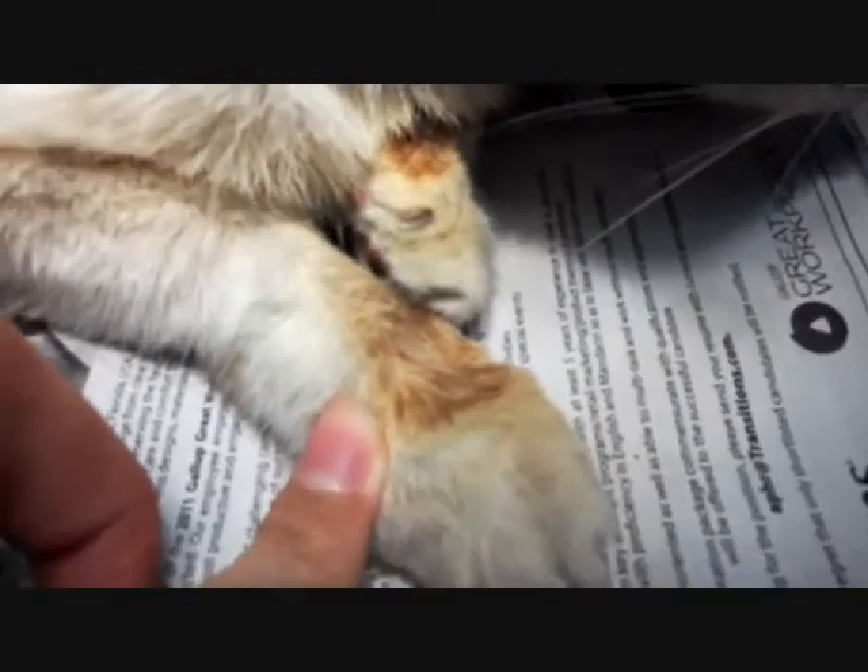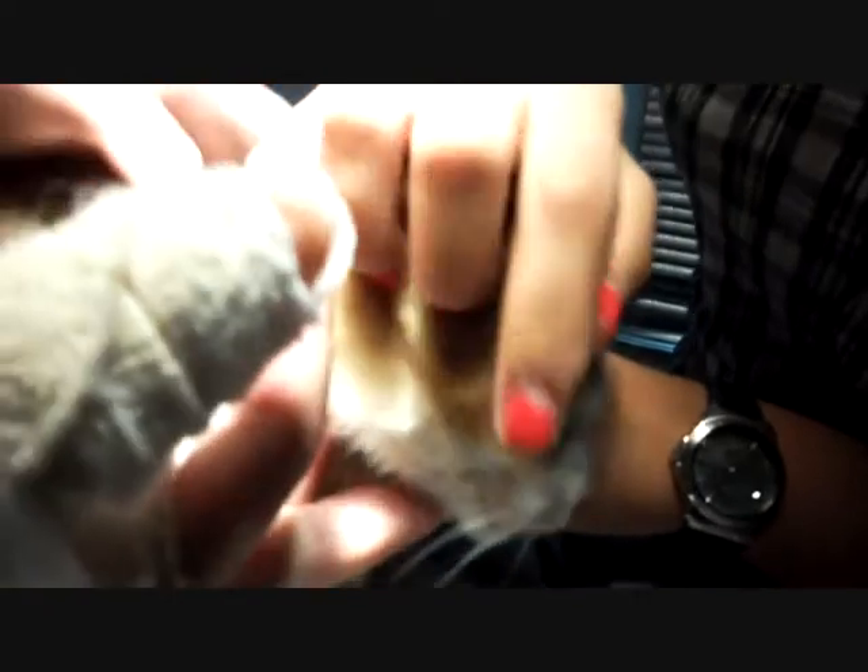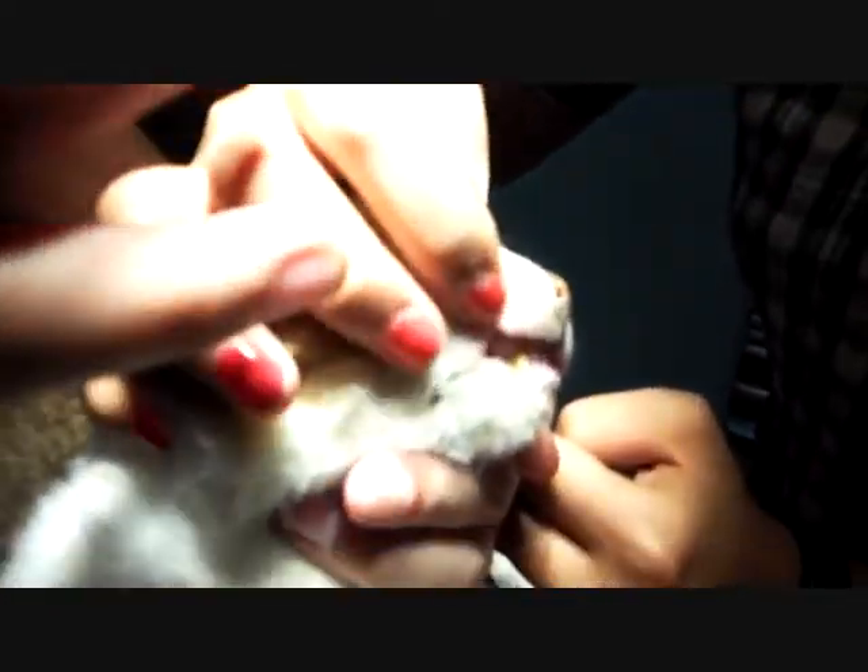The ulcers, runny nose, and extensive drooling are all due to the cat's immunosuppressive state. As a result, it is unable to fight opportunistic infections, resulting in upper respiratory tract infections.